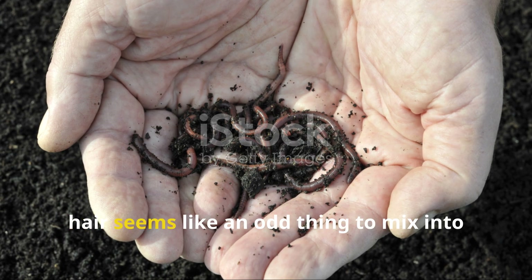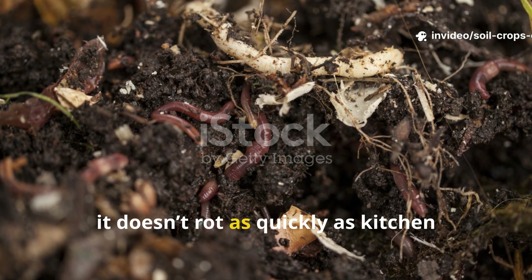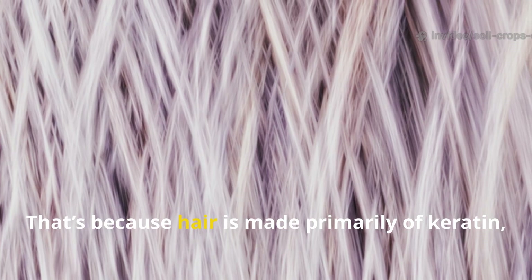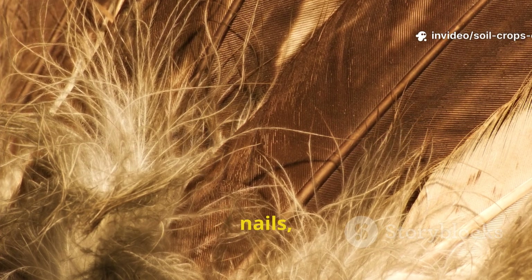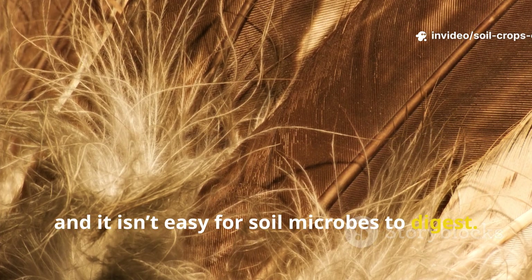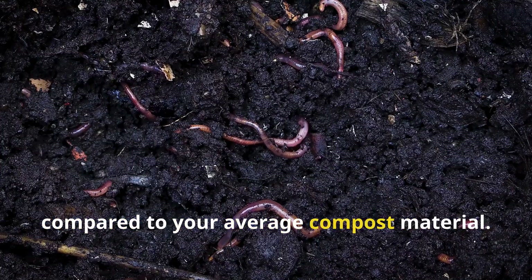At first glance, hair seems like an odd thing to mix into your garden. After all, it doesn't rot as quickly as kitchen scraps or fall apart like leaves. That's because hair is made primarily of keratin — a tough, fibrous protein designed to resist breaking down. Keratin is the same material that makes up feathers, nails, and animal hooves, and it isn't easy for soil microbes to digest. That means hair takes longer to decompose compared to your average compost material.